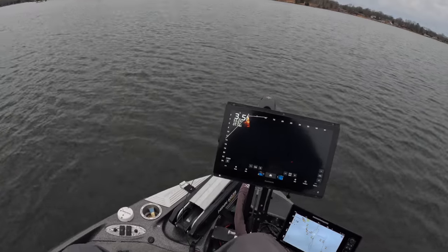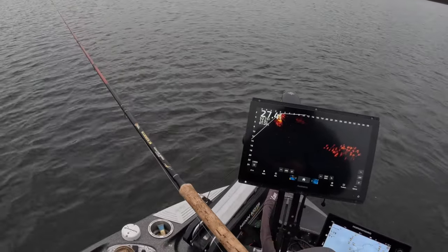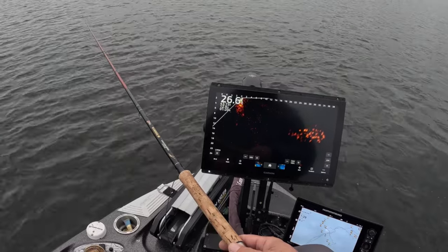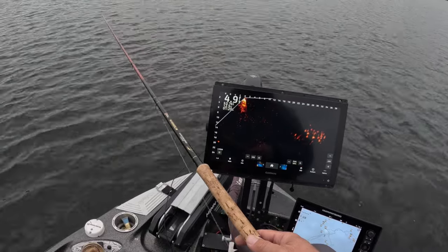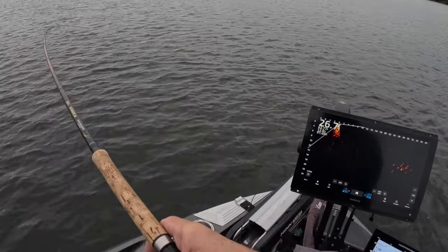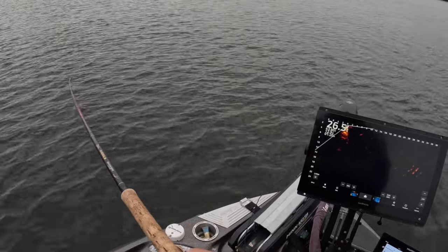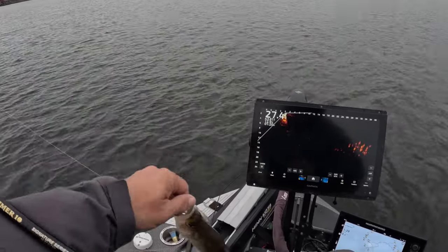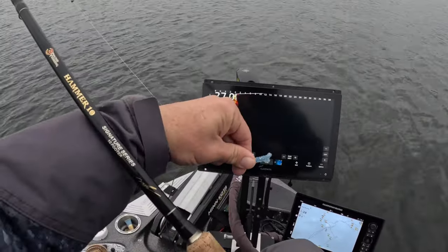Now we're going out looking for some schools. There we go — something on the first cast already! Oh baby, this is going to be a good fish. First fish, first cast — went with the blue monkey paddle tail right off the bat. Good fish! Small eater right there, but look at that — there's the blue monkey, and that is your paddle tail.